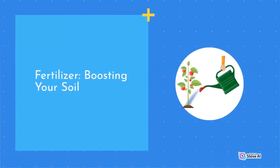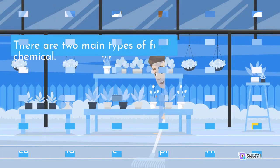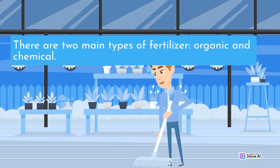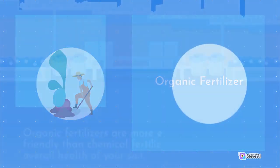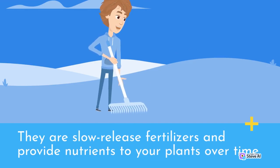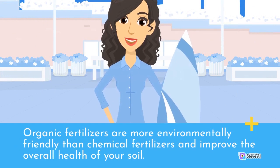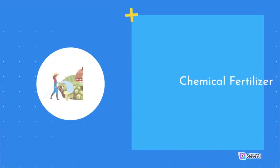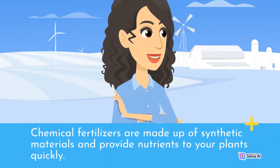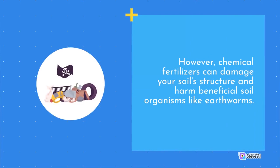Fertilizer is a great way to boost your soil's nutrient content and promote healthy plant growth. There are two main types of fertilizer: organic and chemical. Organic fertilizers are made from natural materials like compost, manure, and bone meal. They are slow-release fertilizers that provide nutrients to your plants over time and are more environmentally friendly than chemical fertilizers, improving the overall health of your soil. Chemical fertilizers are made up of synthetic materials and provide nutrients to your plants quickly. They are typically less expensive than organic fertilizers, but can damage your soil structure and harm beneficial soil organisms like earthworms.